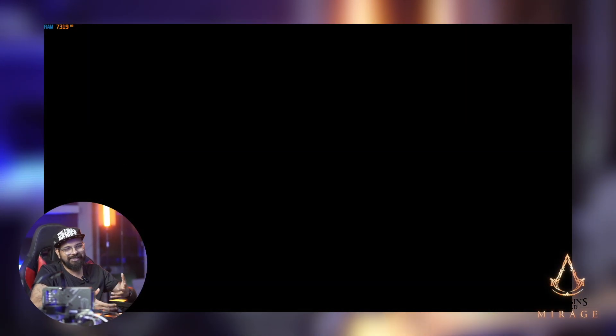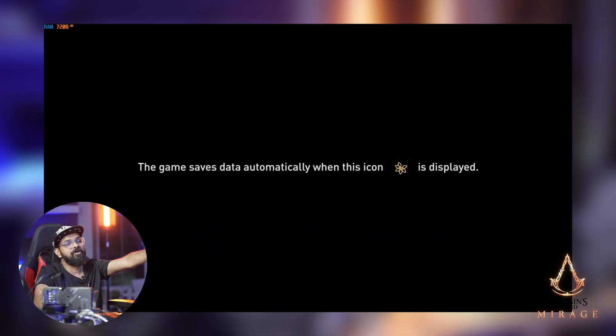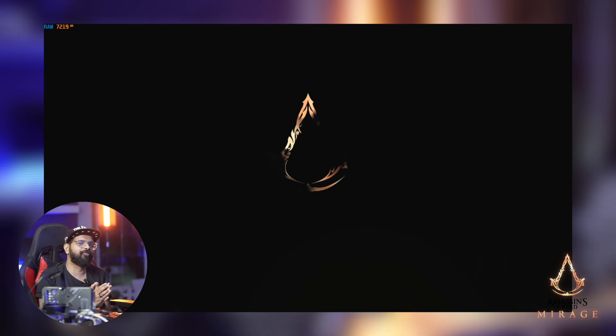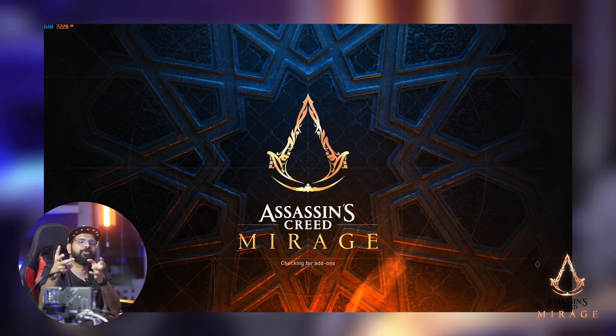The final game we're testing is Assassin's Creed Mirage — a demanding triple-A title. We're testing with ray tracing and frame generation active. The last time we benchmarked a 16 GB card here, it hit 100–112 FPS. The RTX 5050 should be above the RTX 3050 in performance, and we'll test rate tracing and frame generation at 1080p.